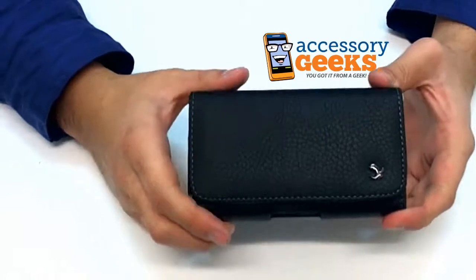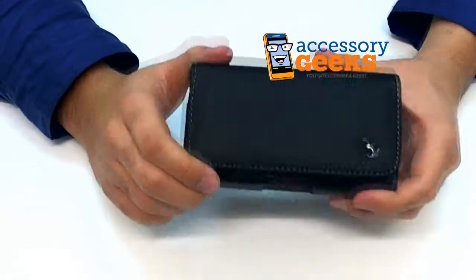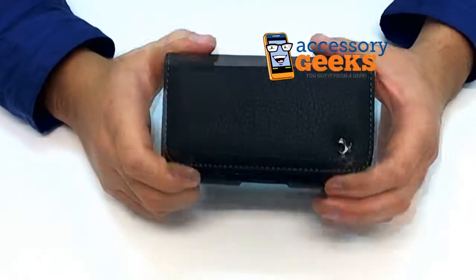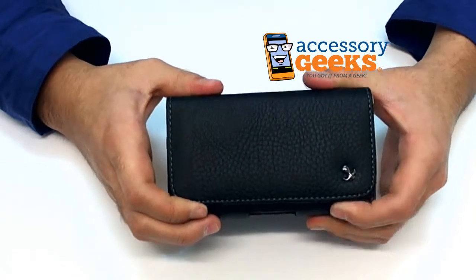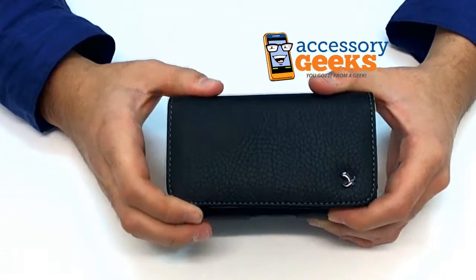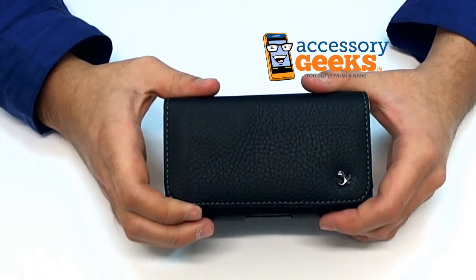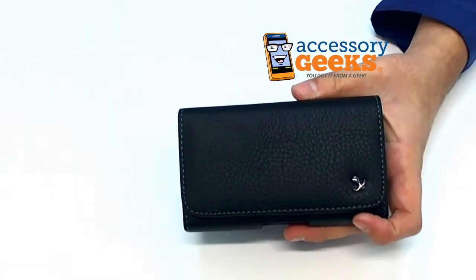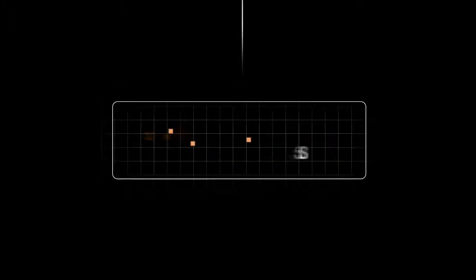Anyway guys, if you have any more questions regarding the Universal Leather Horizontal Pouch with Magnetic Closure, or a question about any of the items we have at AccessoryGeeks.com, please don't hesitate to give us a call at 1-866-GEEKS-93. Or you can always contact us via live chat, Facebook, or email. Our office hours are Monday through Friday 8am to 4pm Pacific Standard Time, and there's free shipping to the US and Canada. This has been Camera Geek — remember, you got it from a geek!